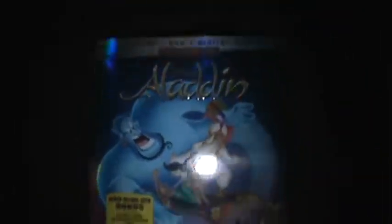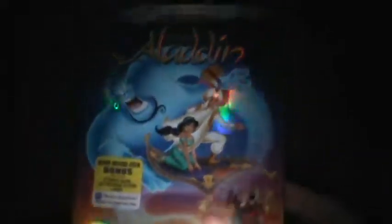The first one I have today is the original Aladdin, the Signature Edition for the classic animated movie. This comes with a Blu-ray, DVD, and digital code — it's a multi-screen edition.